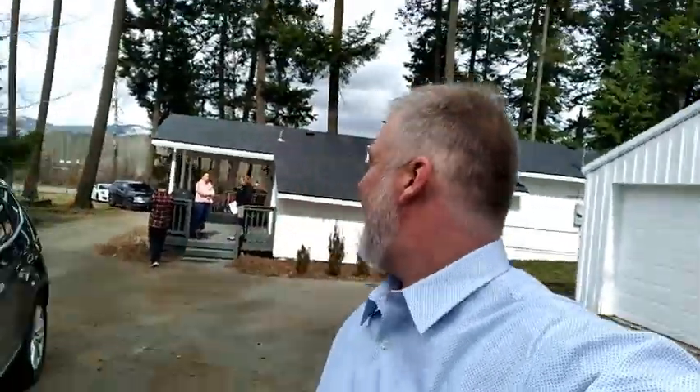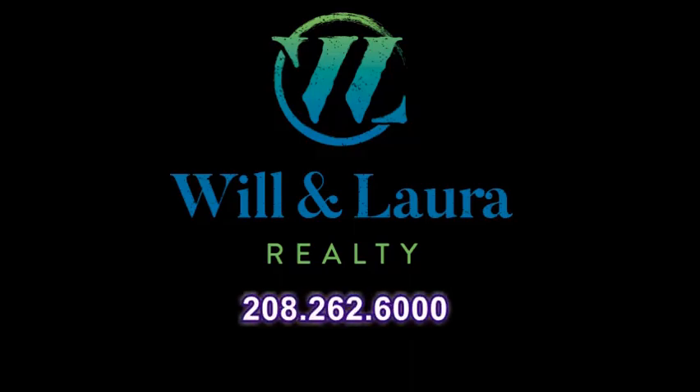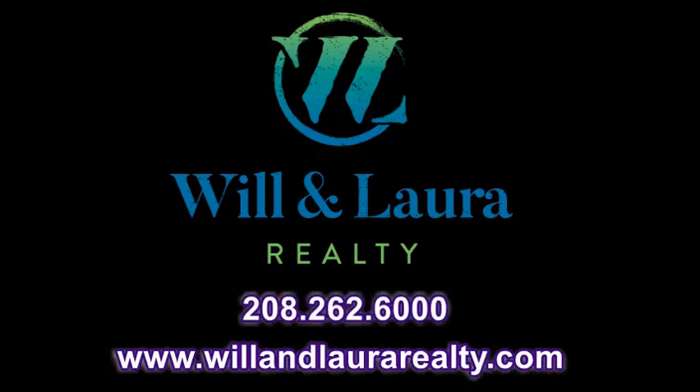That's it — hope you like it, we'll talk to you later. We're Will and Laura Realty, thanks for watching. If you liked the video, hit the like and subscribe button. If you live in North Idaho, or would like to live in North Idaho, give us a call. Bye!